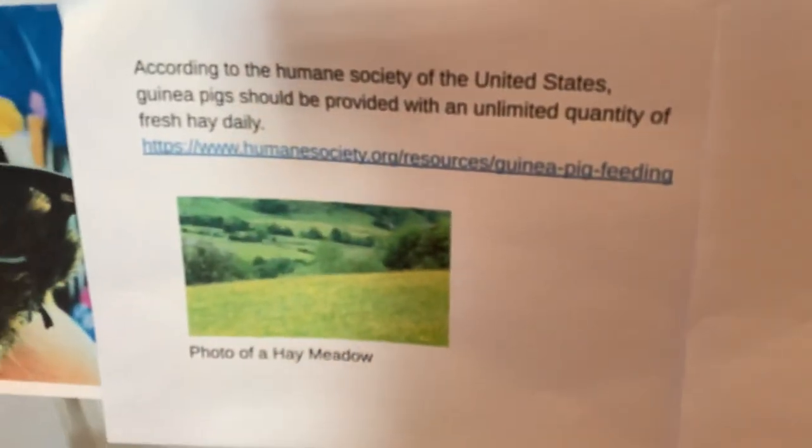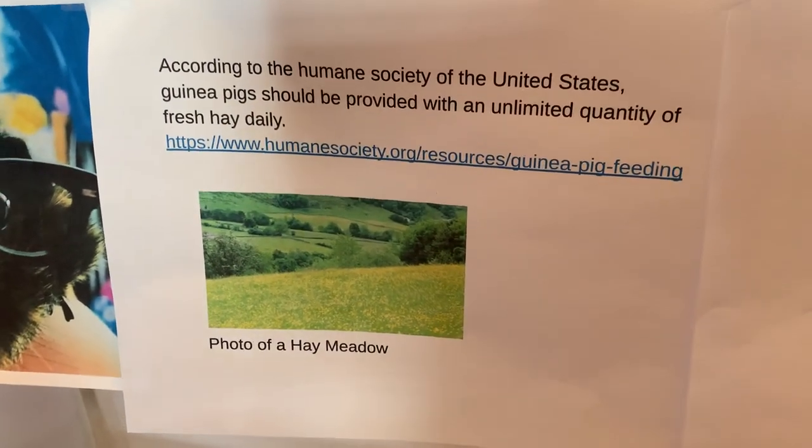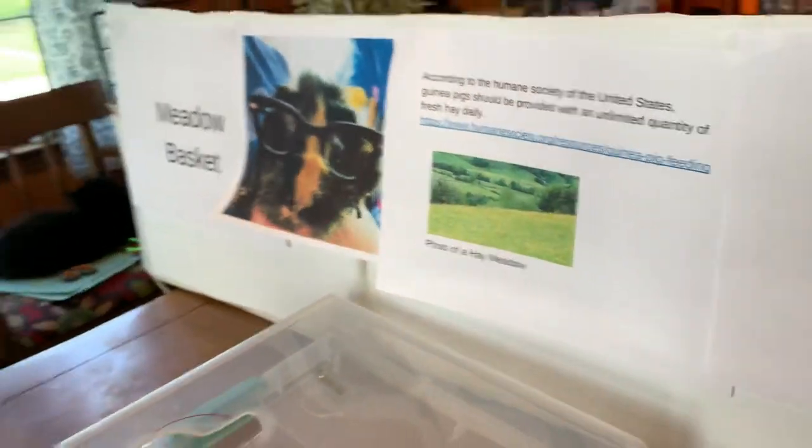According to the Humane Society of the United States, guinea pigs should be provided with an unlimited quantity of fresh hay daily. How I found this problem: the feeder we bought for our two guinea pigs did not hold enough hay to last through the day. I tried putting extra hay on a piece of fleece and in a cardboard container, but they just sat in the hay while eating and went to the bathroom, so the hay got ruined and we kept having to throw it away. When I got home from school each day, my guinea pigs would cry when they saw me because they ran out of hay or what was left was stinky or damp. And I knew I needed to find a better way to feed them hay.